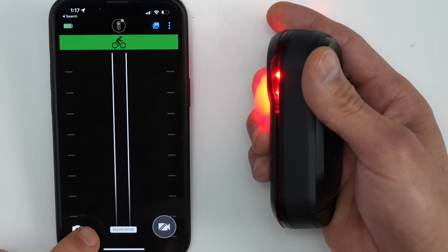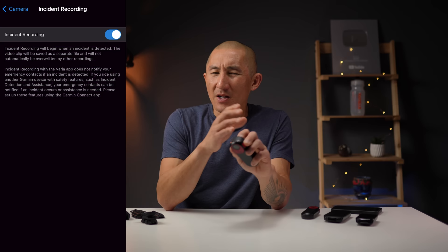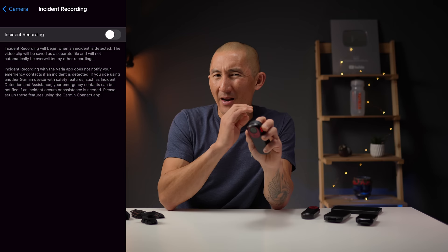Since the incident detection algorithm on the RCT715 is rather sensitive and automatically switches to continuous recording mode when it detects an incident, there is a high likelihood it's going to be in continuous recording mode the next time you turn on the device, regardless of whatever recording mode you had set before. You can turn off the incident recording feature, but for me, that's kind of a highlight safety feature of this device, so I'd rather just deal with those false positives.